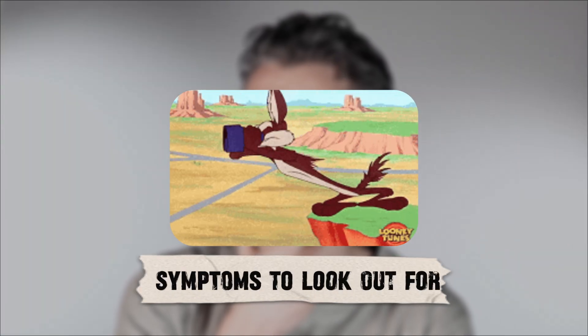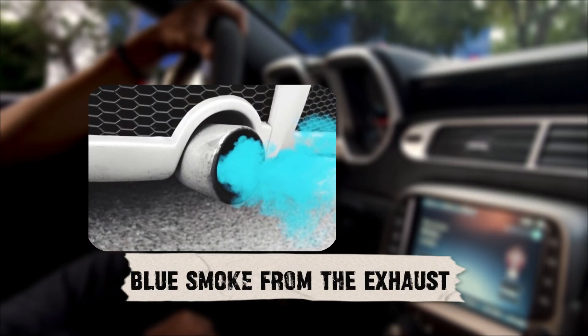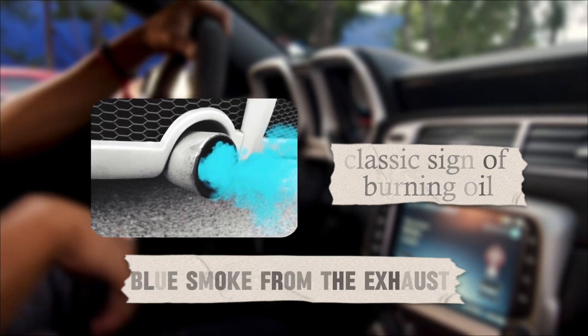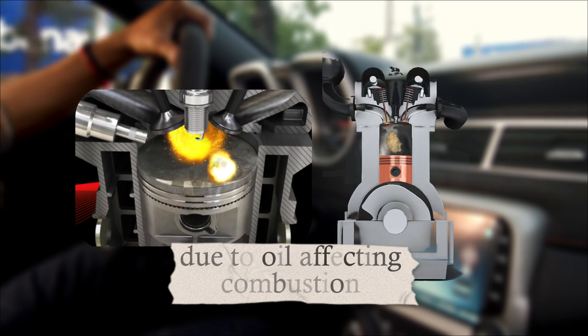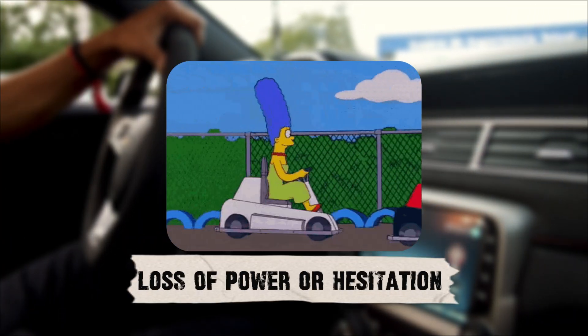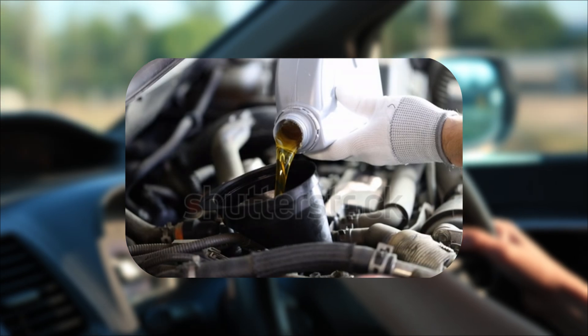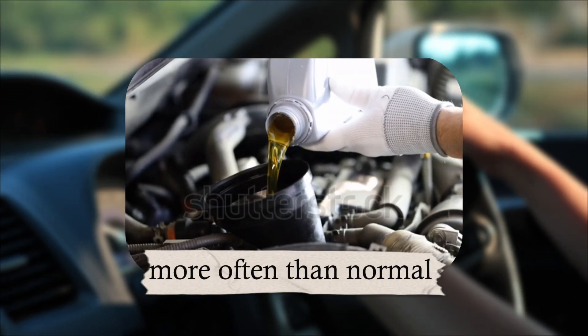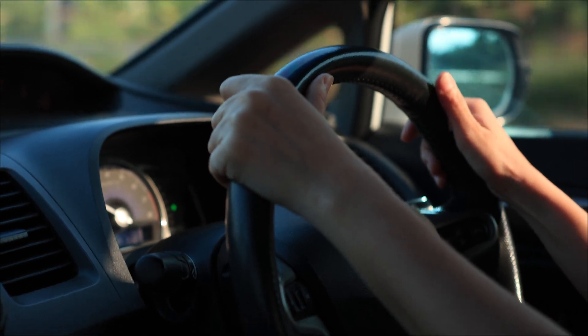Symptoms to look out for: how do you know if the oil in your intake is a real problem and not just a minor film? Watch out for blue smoke from the exhaust — a classic sign of burning oil — engine knocking or pinging due to oil affecting combustion, loss of power or hesitation when accelerating, a check engine light triggered by misfires or sensor issues, and high oil consumption, needing to top up more often than normal. If you're seeing two or more of these signs, the intake oil problem needs attention.